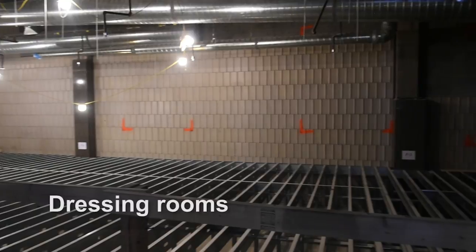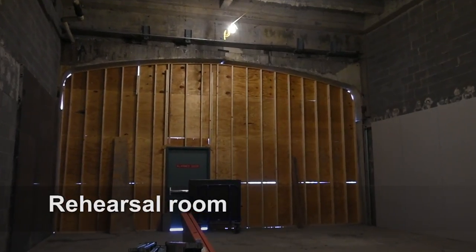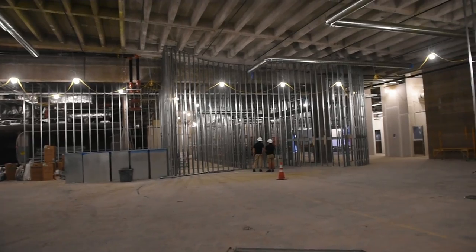What you see here is about 65 to 70 percent complete. We expect to be moving in here in January — it's very aggressive, but right now everything is on track for that.